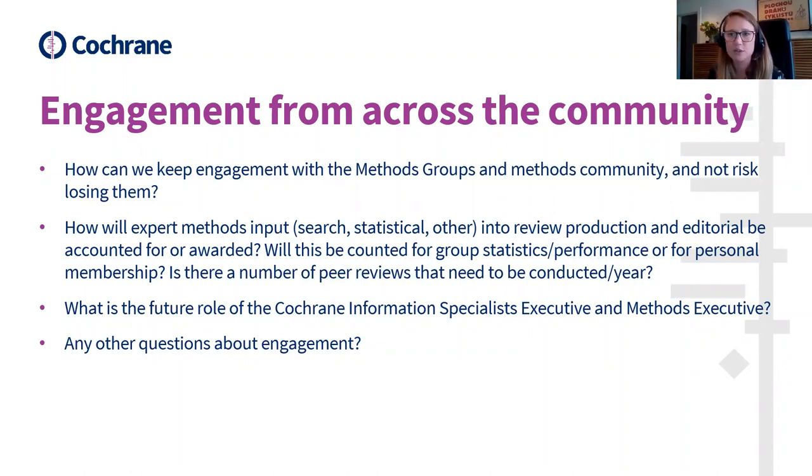It's also worth mentioning that there are no plans to change the methods groups or the methods executive and how it functions. Additionally, we'll soon be announcing a new Cochrane open access journal. Part of that journal's scope will be to consider methods research on evidence synthesis, best practice, and best standards. This is going to be a key way for the methods community to engage with Cochrane going forward.